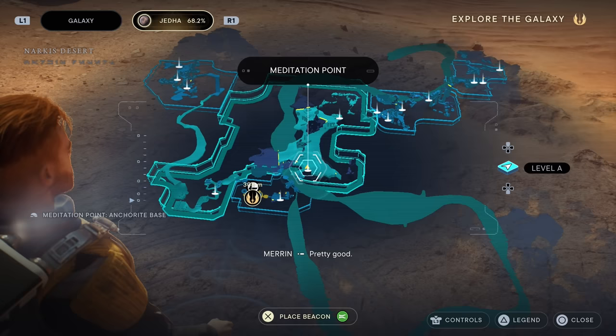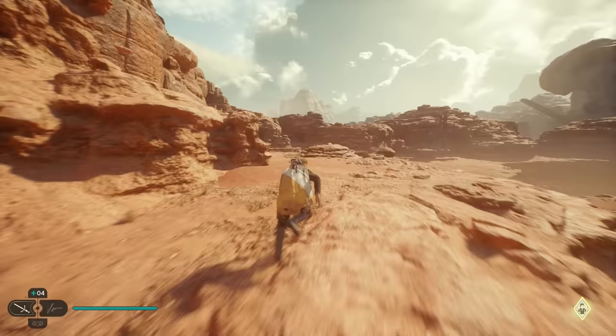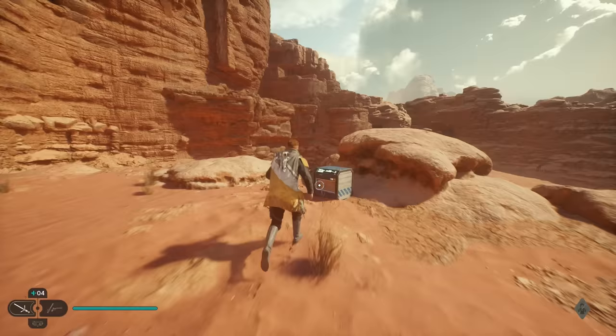First, head over to the meditation point in Jedha at the Ankerite base. From that meditation point, take an immediate left and head all the way straight down the path past the mounts you can ride on, jump over the little gap, and hop onto the little ledge, which brings you to the crate containing the commander jacket — probably one of the best looking jackets in Jedi Survivor.